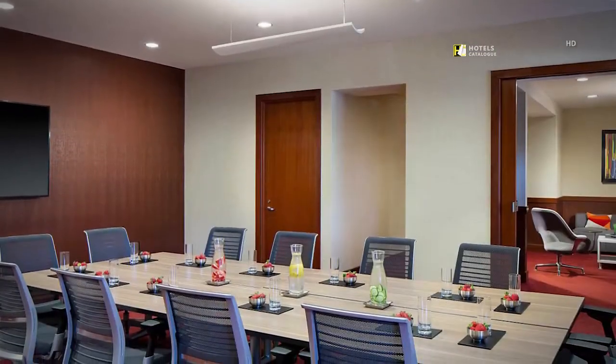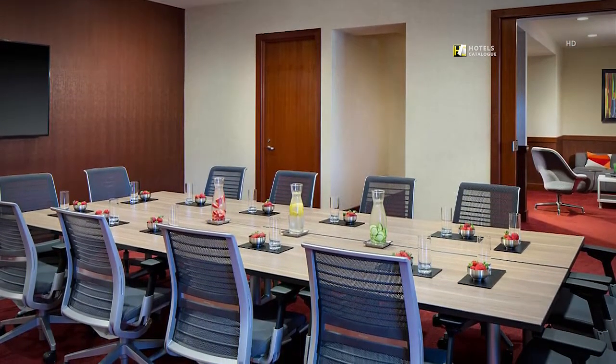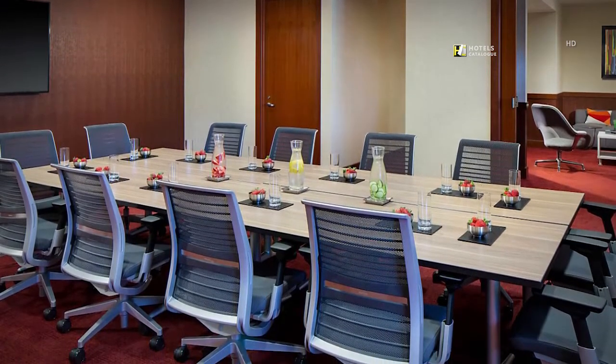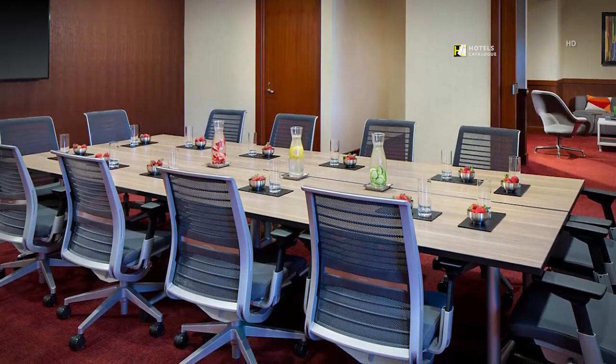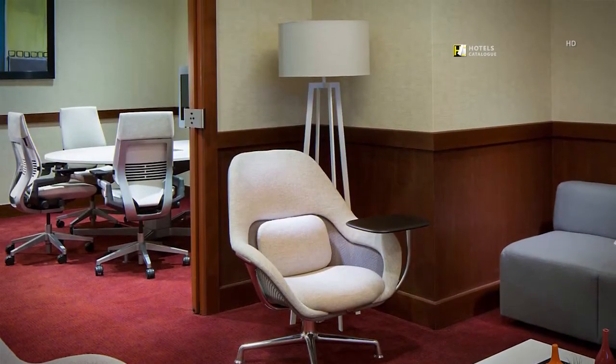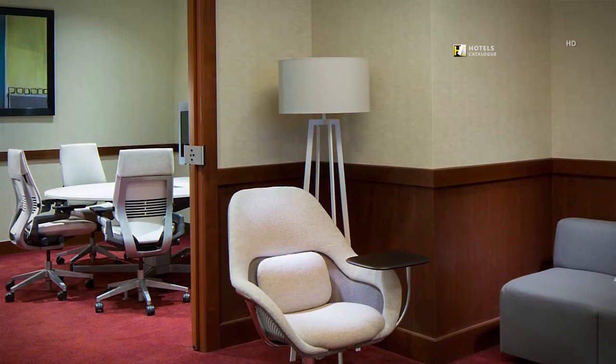The Griffin Meeting Room features three distinct areas to serve multiple purposes, including a boardroom-style meeting area and a relaxed seating area.